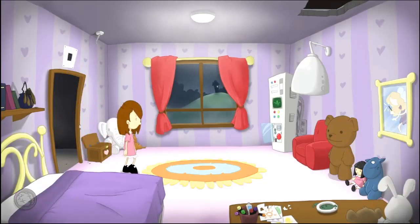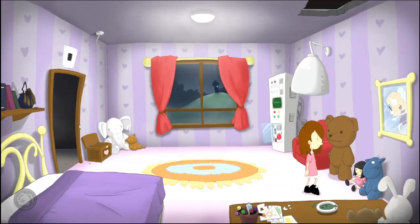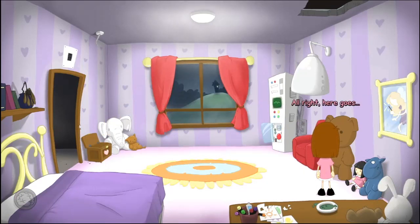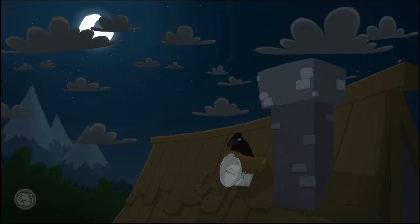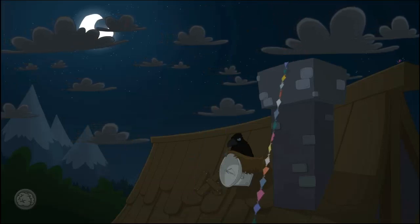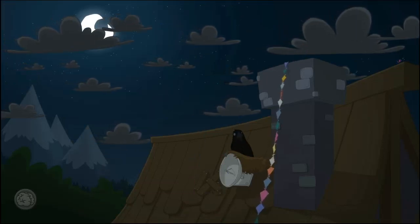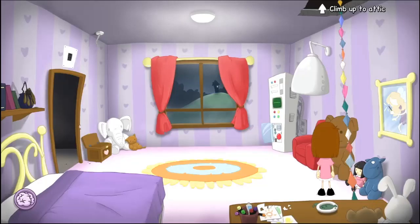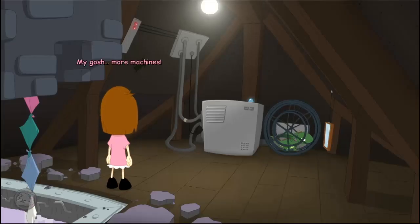Ah-ha! If I swing it around and get enough momentum, I should be able to throw it all the way through. Alright, here it goes. My gosh, more machines. And is that a... dragon? A dragon? Poor little thing. What's the witch doing to him?